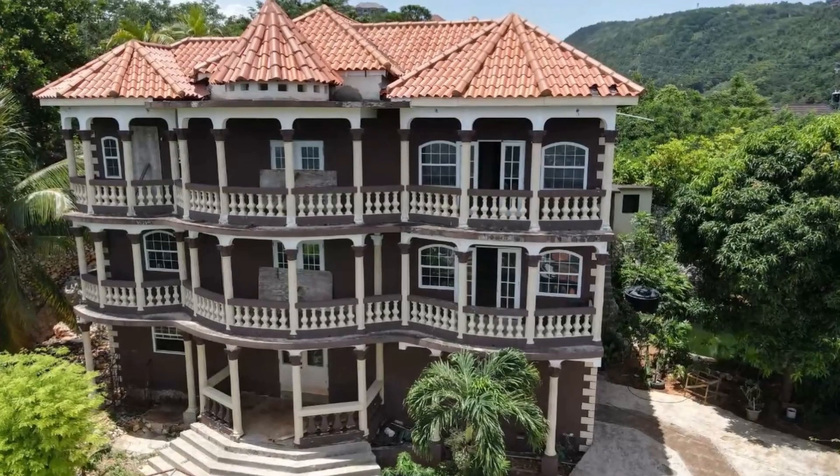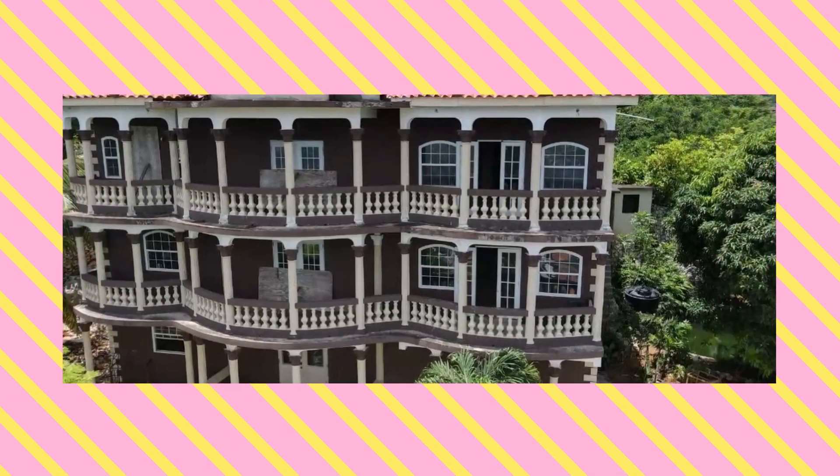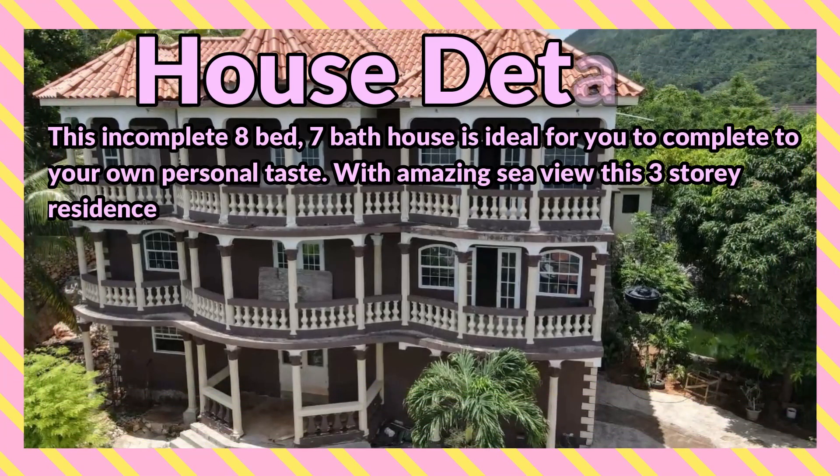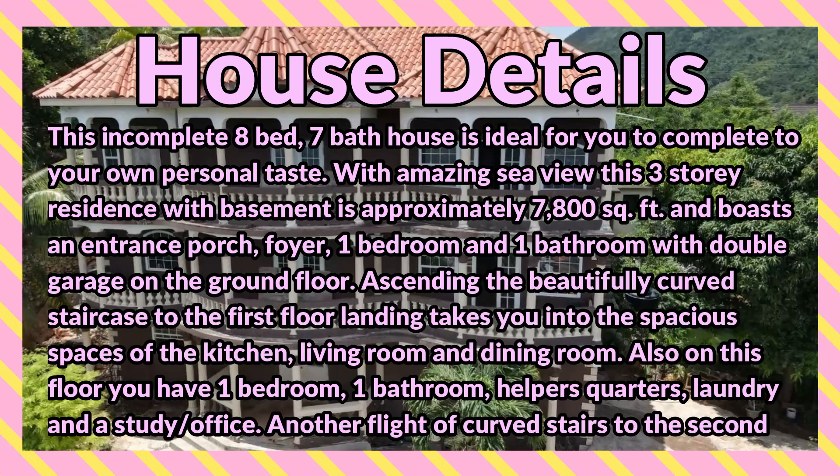What's up guys, welcome back to the channel. Today I'm bringing you this eight bedroom, seven bathroom house for sale at Lady Hamilton Drive, Kingston 19, Kingston and Saint Andrew. This incomplete eight bedroom, seven bathroom house is ideal for you to complete to your own personal taste, with amazing sea views. This three-story residence with basement is approximately 7,800 square feet.